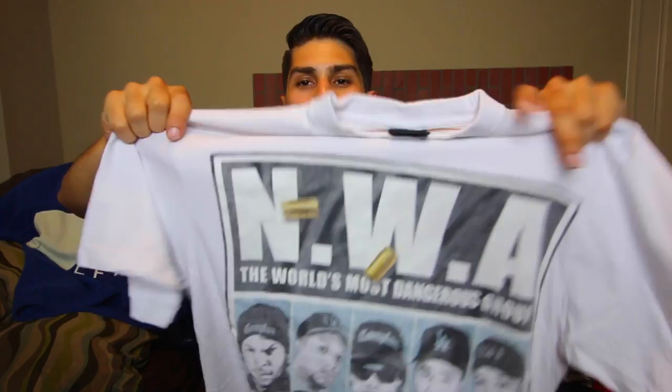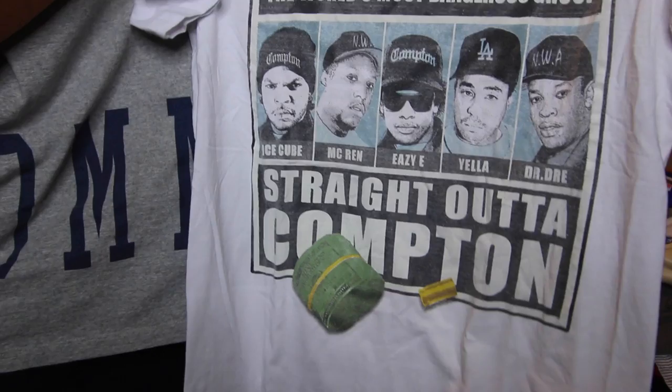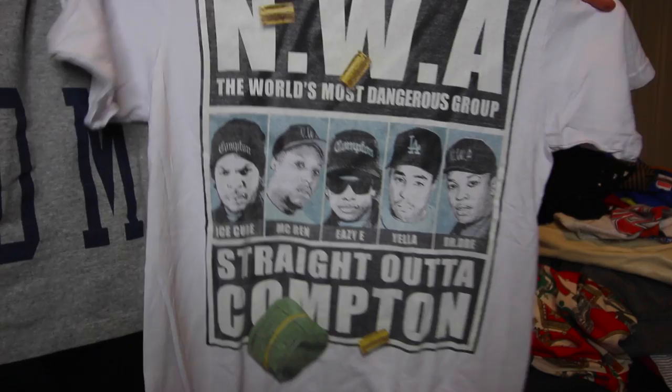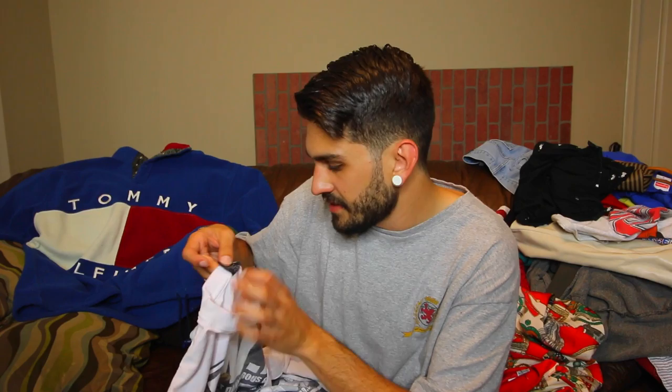Moving on, we only found one t-shirt today — it is a size large. I have this NWA single-sided tee. It says 'the world's most dangerous group.' We have Ice Cube, MC Ren, Eazy-E, Yella, and Dr. Dre. Underneath it says 'Straight Outta Compton.' It does have that faded wash look like it's vintage. I'm not sure if this is actually vintage — I tried to look for a time date and I do not see a timestamp. The tag says made in India, so I have no idea. But either way, it is a fire t-shirt. I just wish it was double-sided and made in USA.